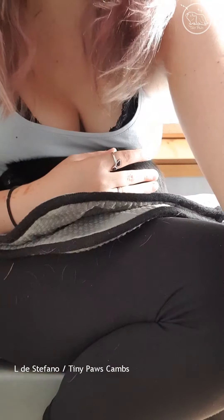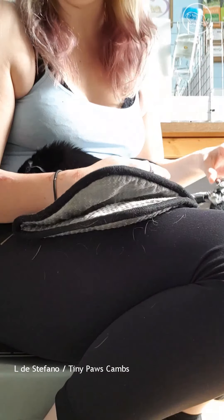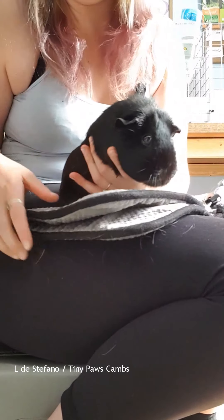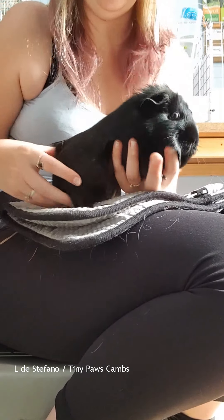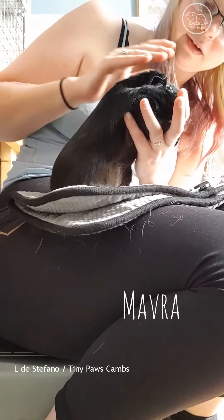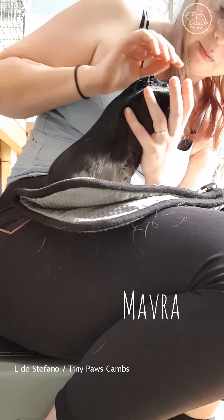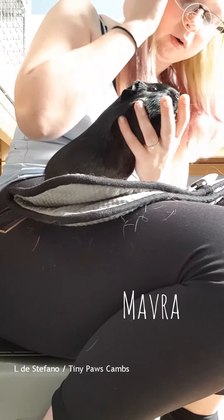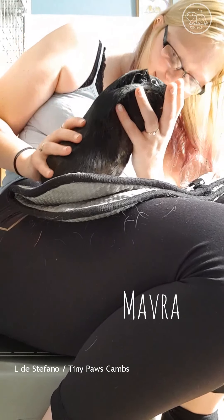Shall we get Mavra? Okay, and finally - da da da da da - Mavra! She's a little bit bigger. She has got a smidgen of a fungal nose stripe, but it's not as far up the nose as Finty's.